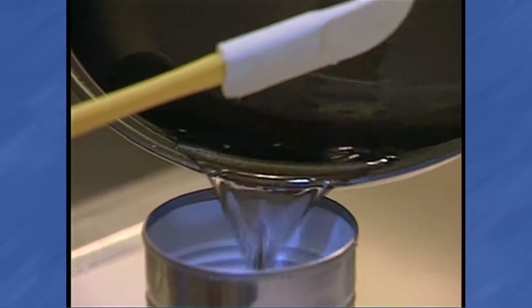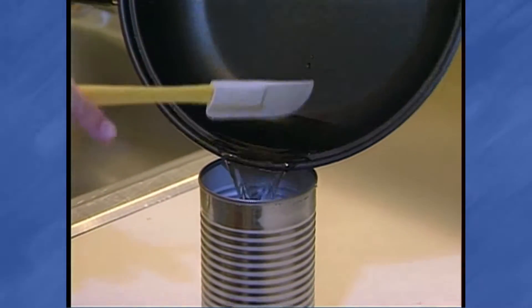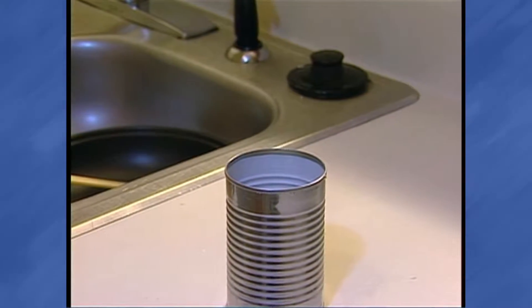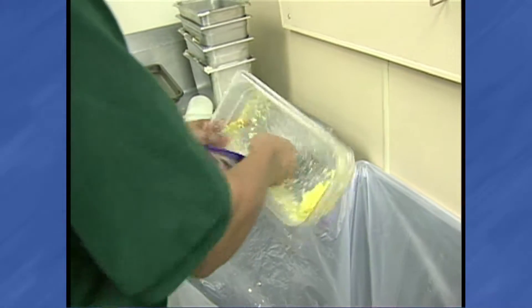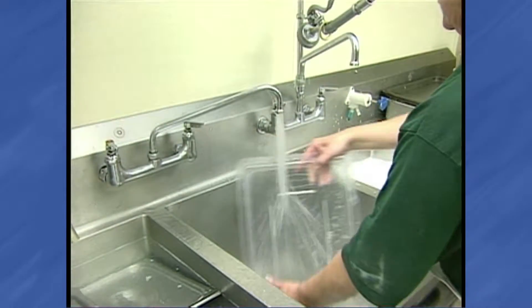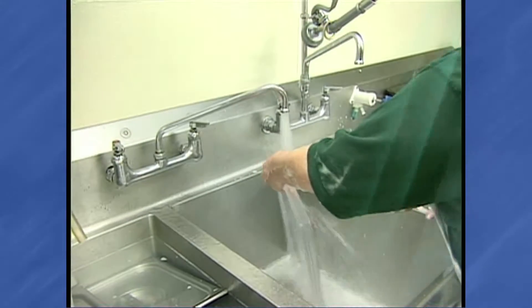Pour grease into a disposable container and deposit it into the garbage. Be careful when handling grease or containers of grease because they could be hot. Use a spatula to scrape food particles from dishes and pans into the trash before washing, to eliminate as many sources of grease as possible.